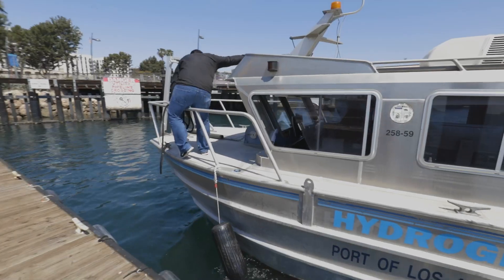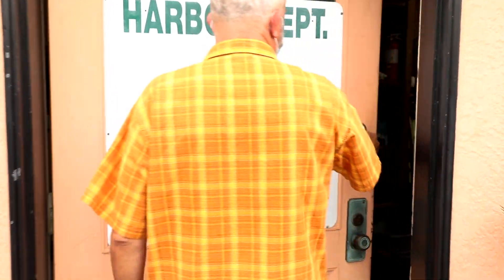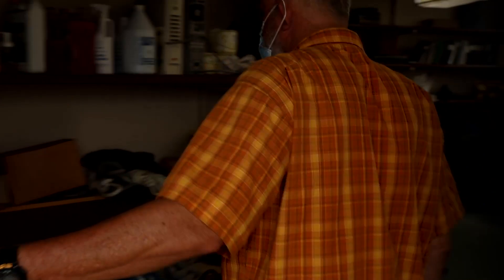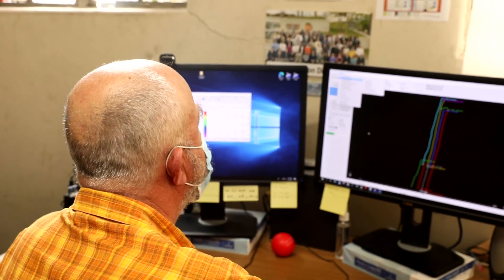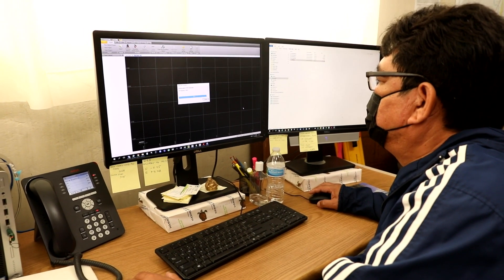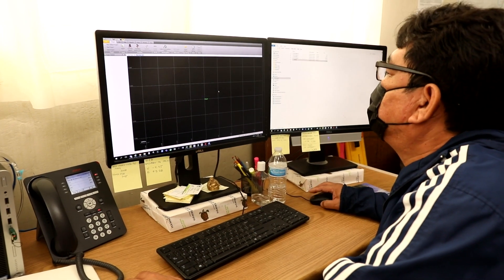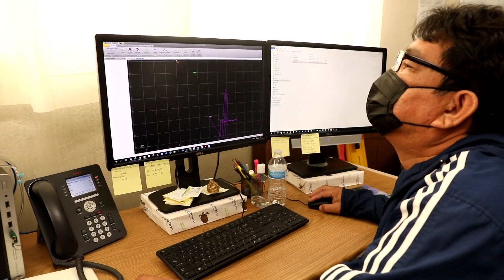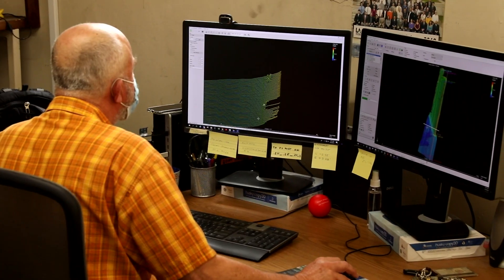Once the survey has been completed, the data is brought into the hydrographic survey field office to be post-processed. Post-processing the data begins with applying a certain number of corrections to the data to make it even more precise. These steps improve the accuracy of the data from roughly one meter to within one centimeter. After applying the needed corrections, the hydrographic surveyor proceeds to the next step in post-processing: editing of the sounding data.